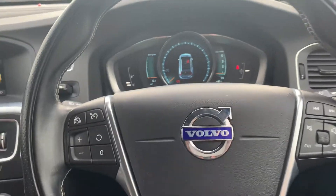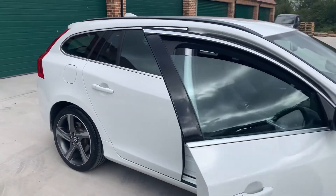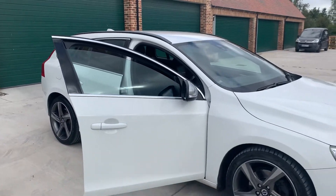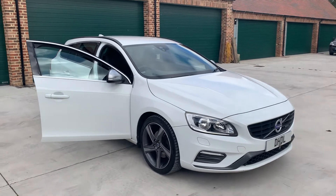Very, very nice car, drives really well. It's a lovely colour combination as well. If you'd like any more information, please give us a call on 07498 365 278. Thank you.